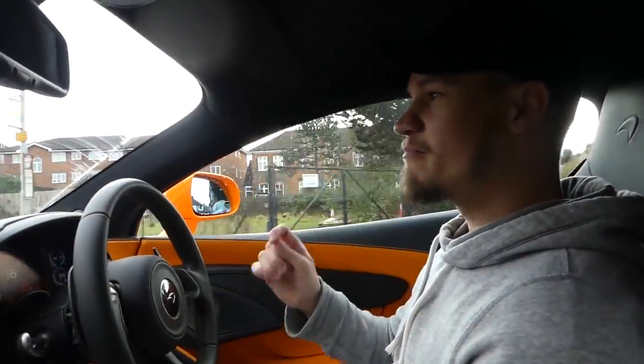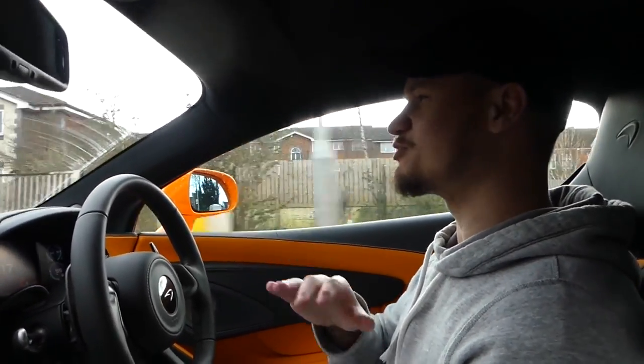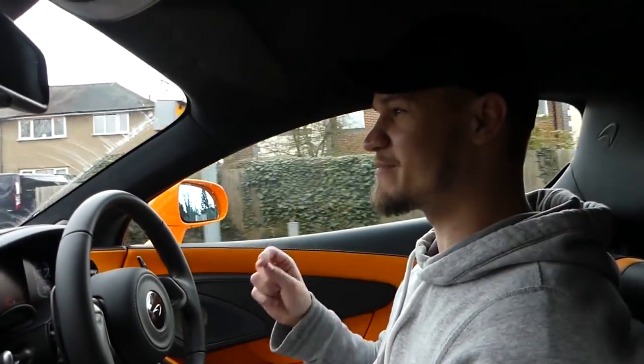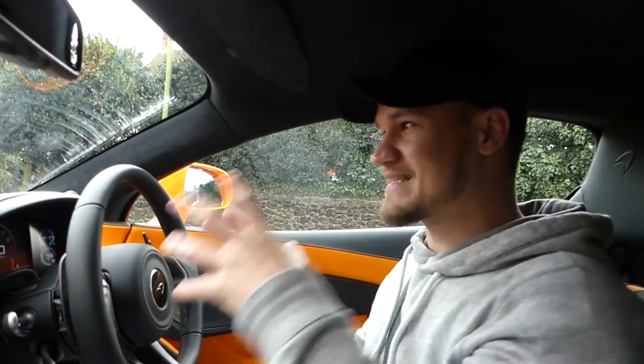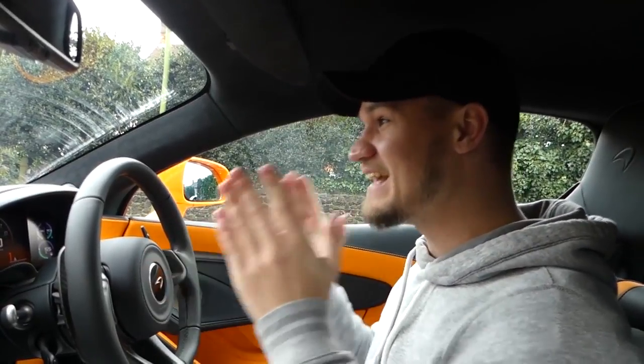Even though McLaren markets this car as a sports car, this car has got supercar performance — there's no doubt about it. 0-62 in the McLaren 570S is 3.2 seconds. Now if you want to compare some of the McLaren sports car stats against some of the first hypercars ever to be created, let's go back to 2004, where Mercedes and McLaren combined together to create the SLR. 0-60 on that car is 3.5 seconds — this car is faster than an SLR McLaren.